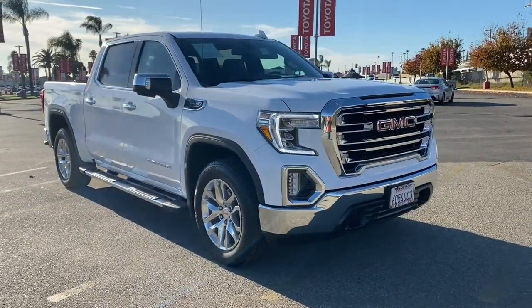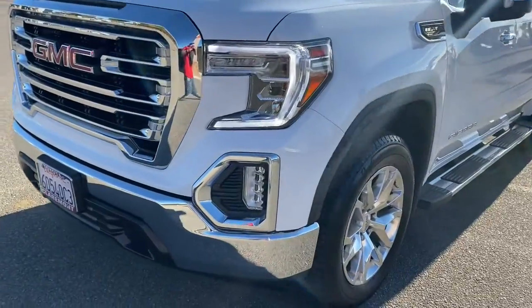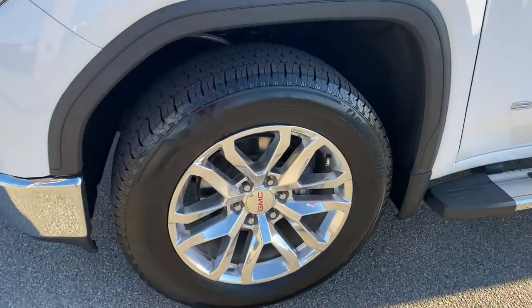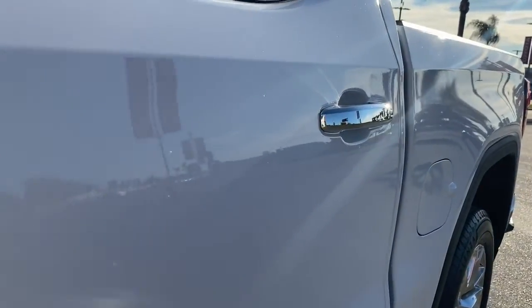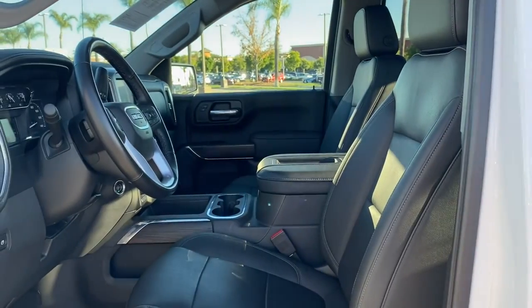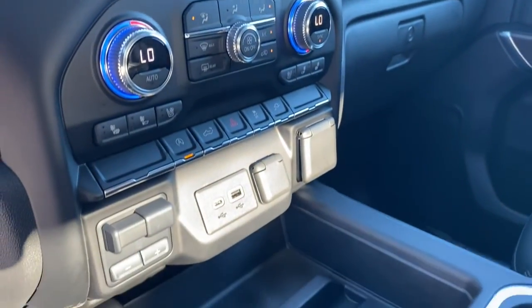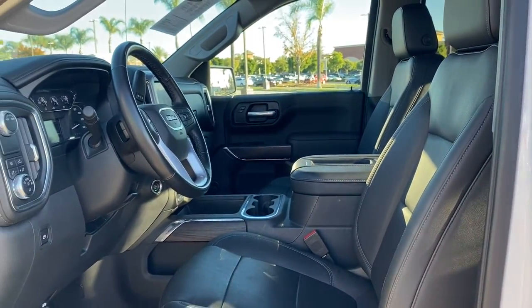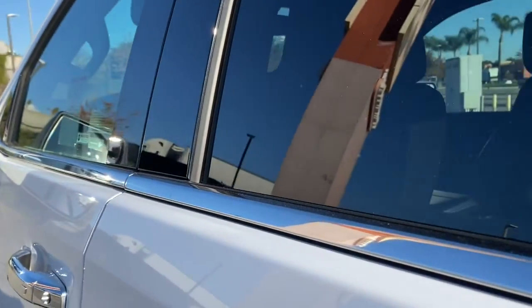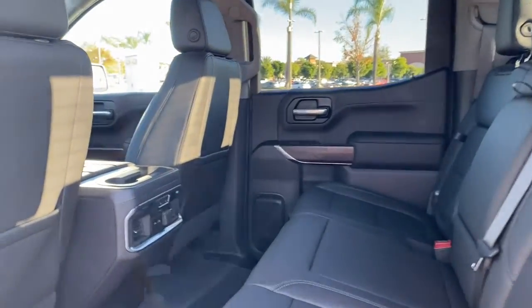Serious strength blends with serene comfort in this modern, spirited Sierra. See for yourself when you take it out for a test drive. Our professional staff looks forward to giving you excellent service. Thank you.